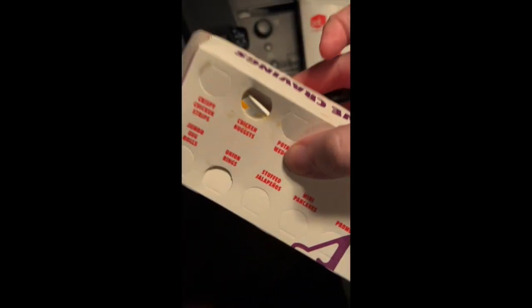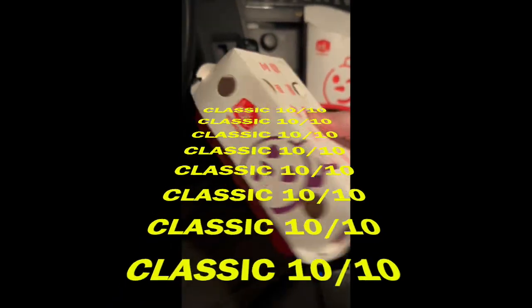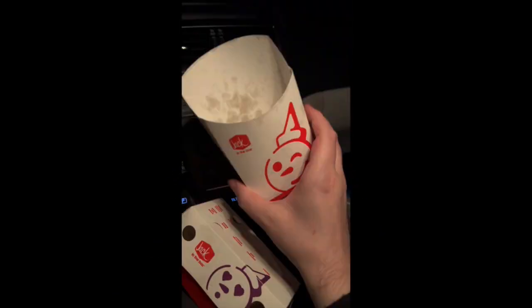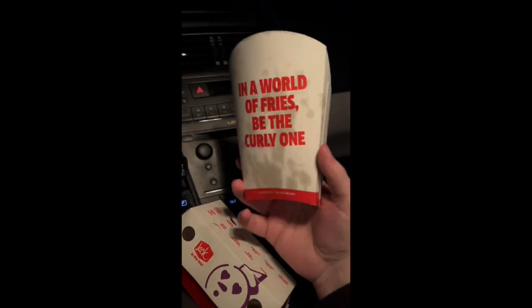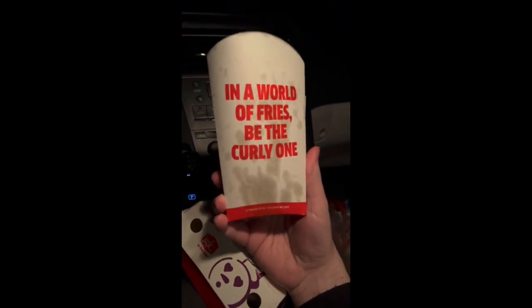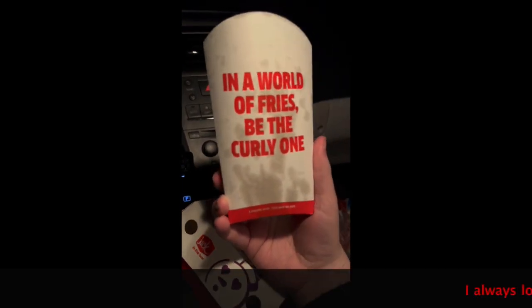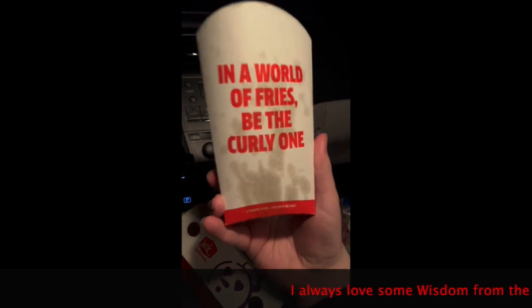I give the chicken nuggets from Jack in the Box a classic 10 out of 10. This is just such a delicious dinner, and it pairs great with their regular shrimp fries or the curly fries. I got the regular fries this time. In a world of fries, be the curly one. Thank you for this lesson, Jack in the Box. I always love some wisdom from the Jack.